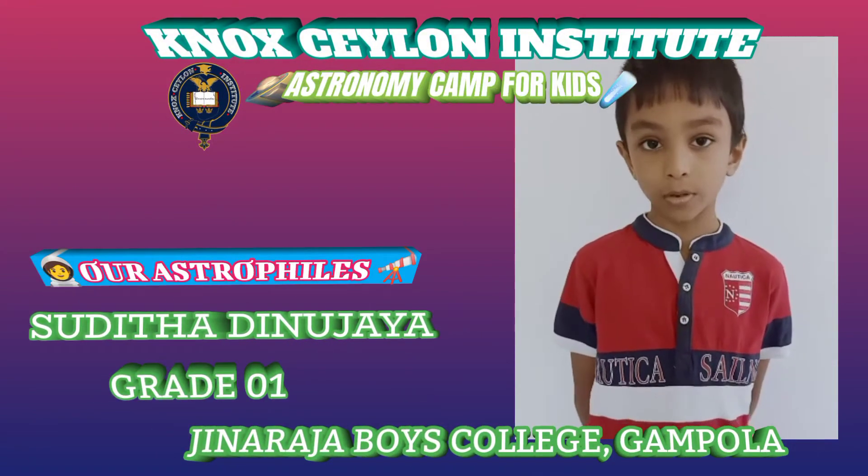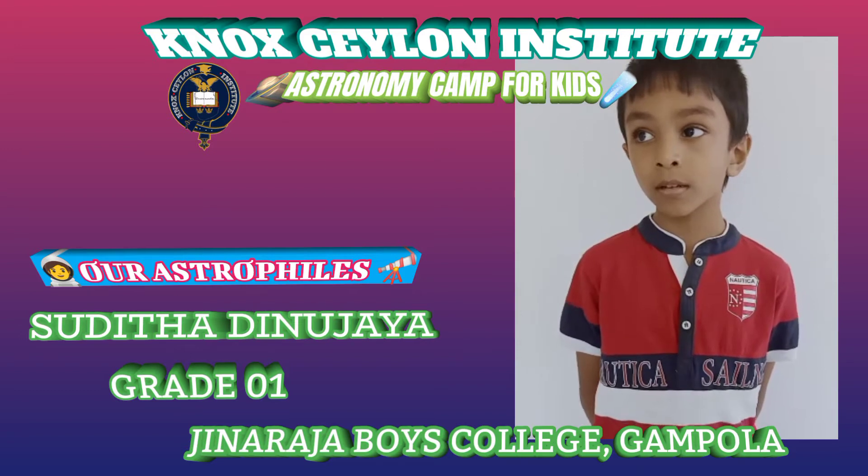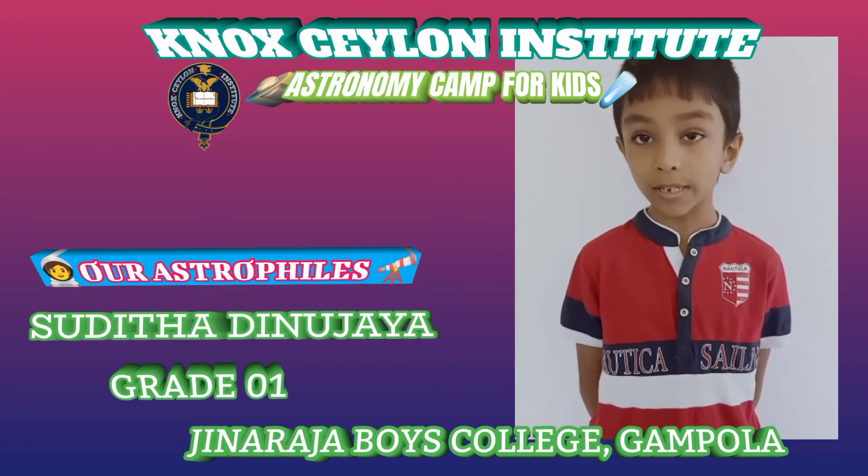Hello everyone. I am going to explain about the sun. The sun is the closest star to the earth.